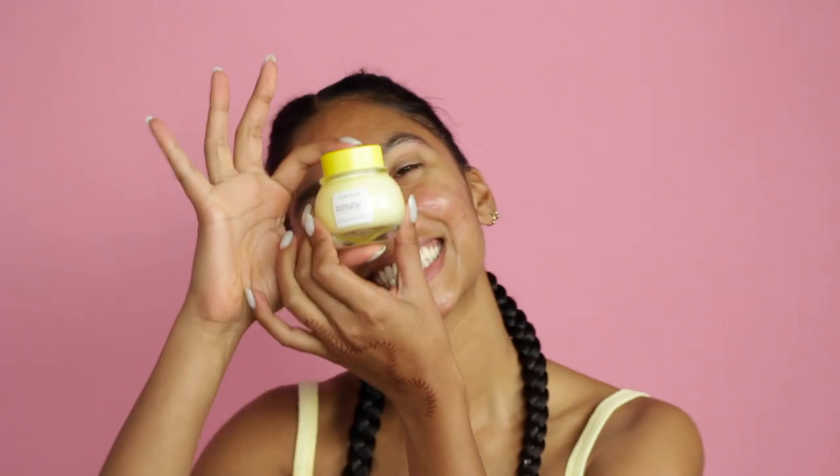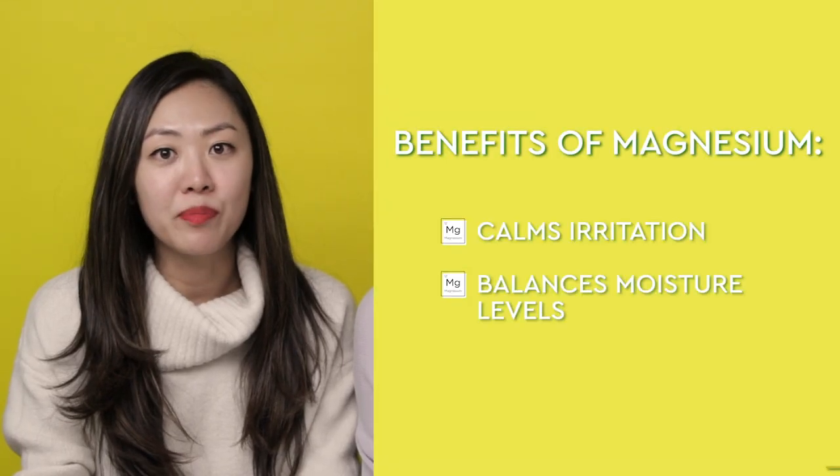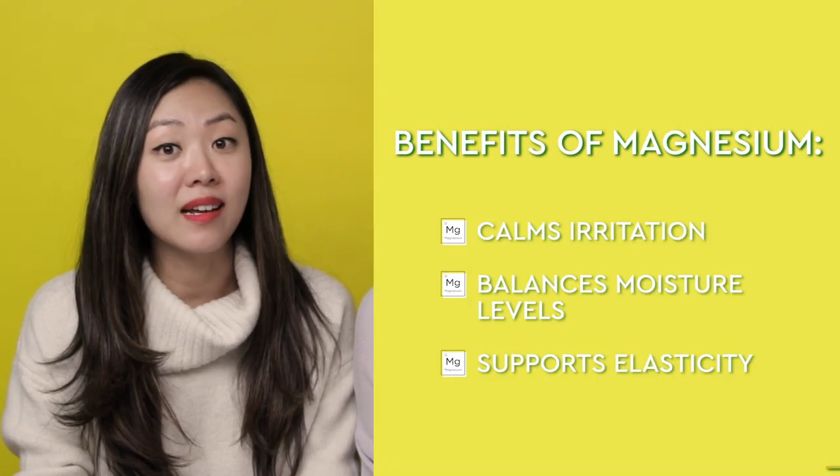Yeah, we think calming and soothing skincare is going to be the next big thing. You know how people soak in magnesium-infused Epsom bath salts when they want to relax or if their muscles are feeling sore? It turns out that magnesium has the same reparative effect on your skin — it can calm irritation, balance moisture levels, and support skin elasticity.